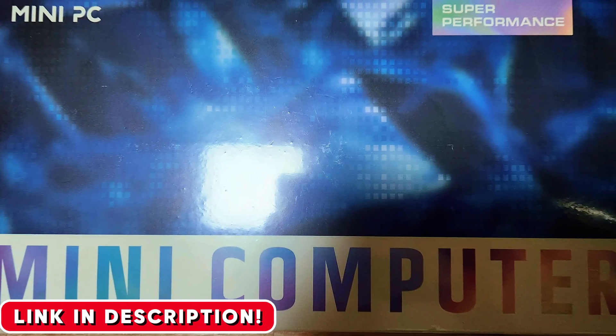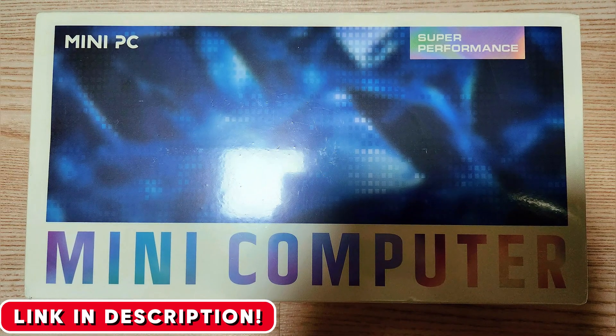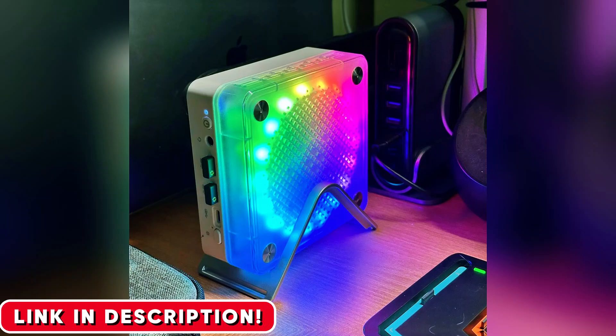It's a simple upgrade, but something you absolutely need to be aware of. The build is plastic, so it doesn't have that premium metal feel, but let's be honest — you're paying for the power inside, not a fancy case.